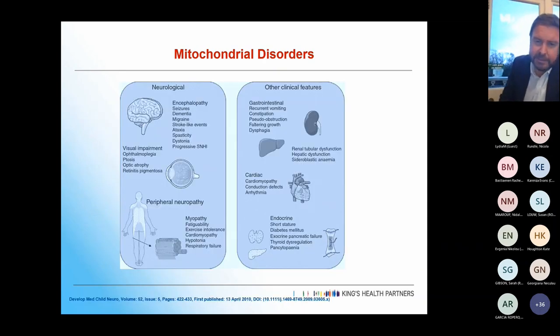Multi-system features to look out for include many neurological presentations, visual problems including ophthalmoplegia, ptosis, optic atrophy, and retinitis pigmentosa, peripheral neuropathy and myopathy. Particularly in MELAS patients, gastrointestinal problems are frequent — and given the importance of nutrition, this creates a vicious cycle. There are also renal tubular problems, and from the cardiac side: cardiomyopathy, arrhythmia, and conduction defects.